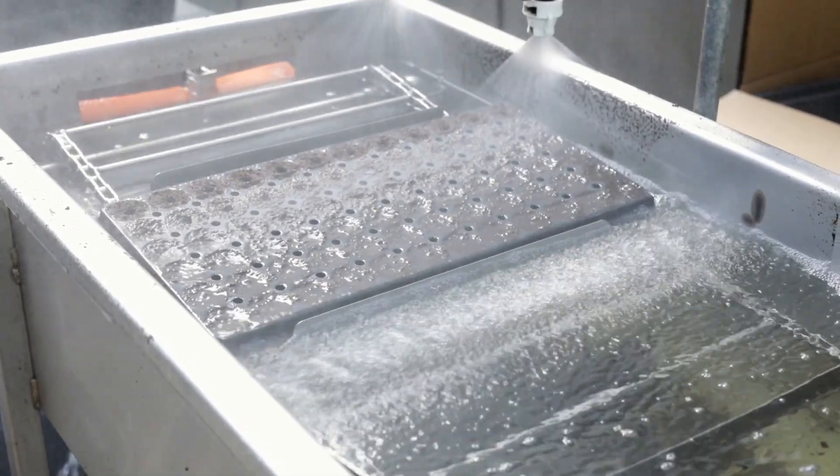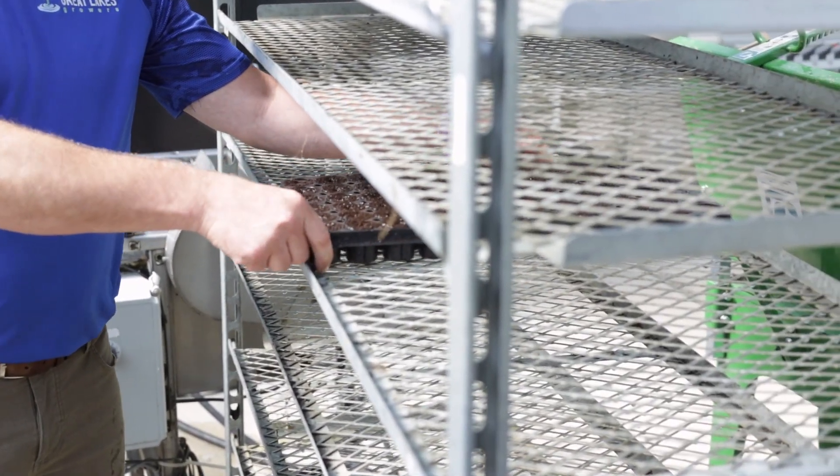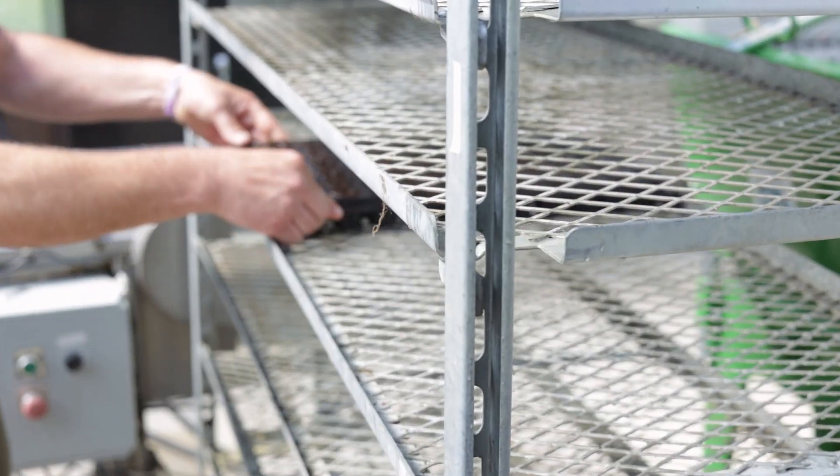After we run it through the water tunnel, we're setting it onto a cart where it just sits for maybe two or three days, giving that seed a chance to pop its first two leaves, or what's called cotyledons.